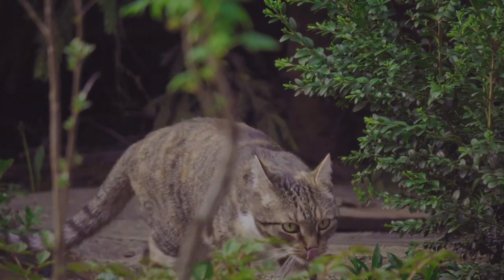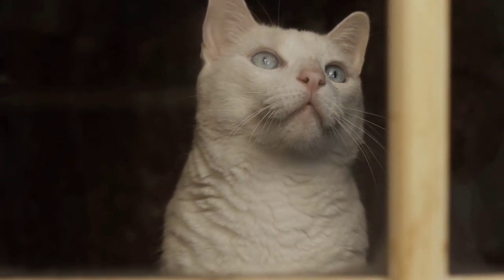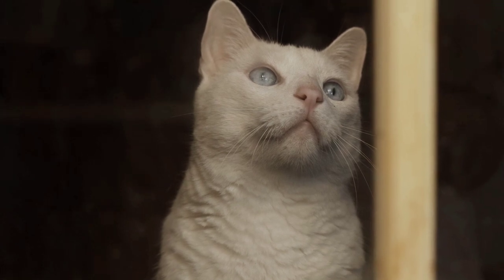Health: Persian cats are generally healthy, but can be prone to certain health problems due to their flat faces and short snouts. These health issues can include breathing difficulties, eye problems, and skin infections. It is important to keep up with regular veterinary checkups and care to maintain their health.